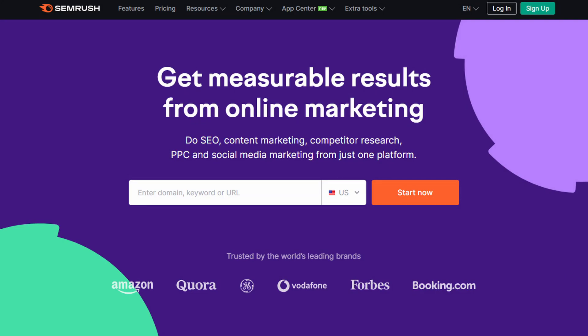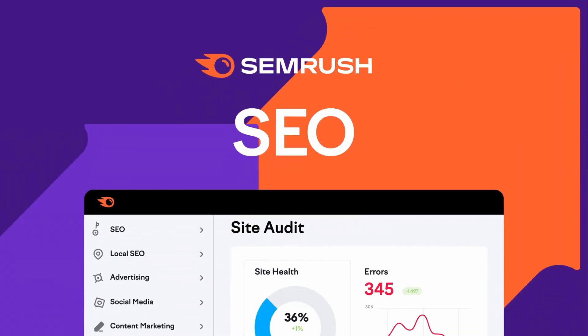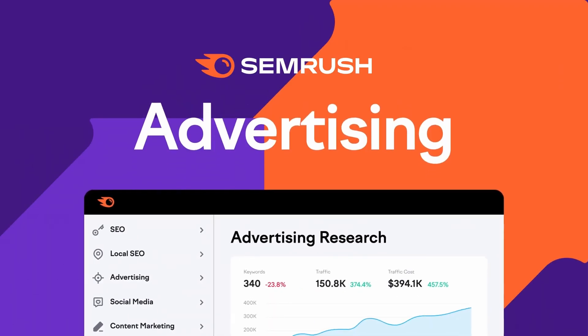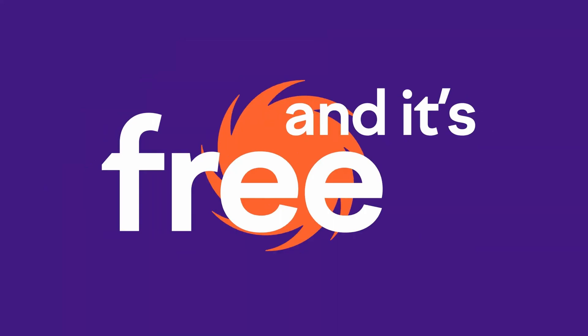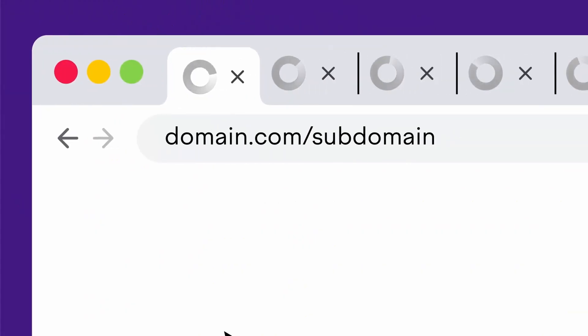Number two is SEMrush. It's one of the best SEO tools for SEO experts, bloggers, marketers, and small and large businesses. It offers extensive tools designed to help grow your website's traffic. With this tool, you can discover keywords and search terms to rank for. You can also perform competitor research to see what terms your competitors rank for and how you can outrank them in search results.